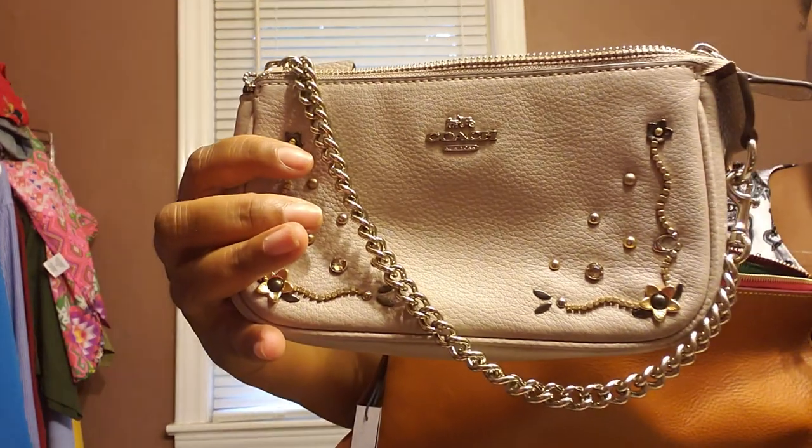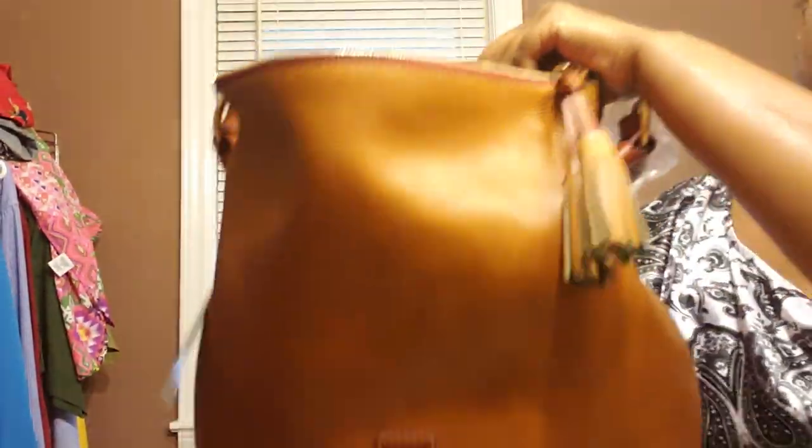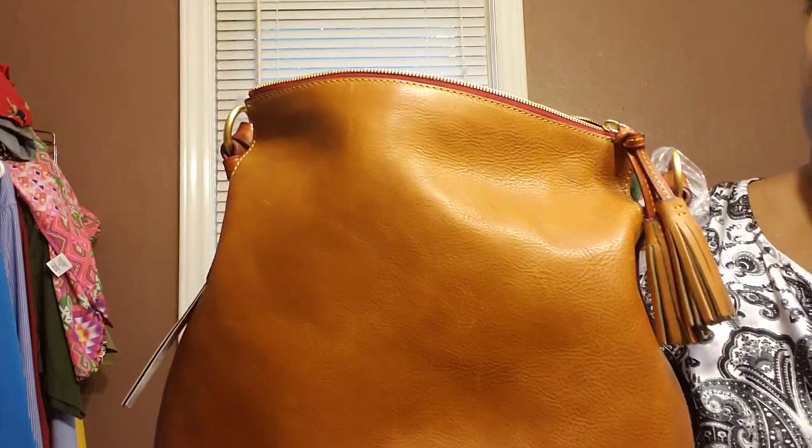A Coach pochette — so all these items fit in here in this bag. Now it's not a humongous bag, but again all these items fit.